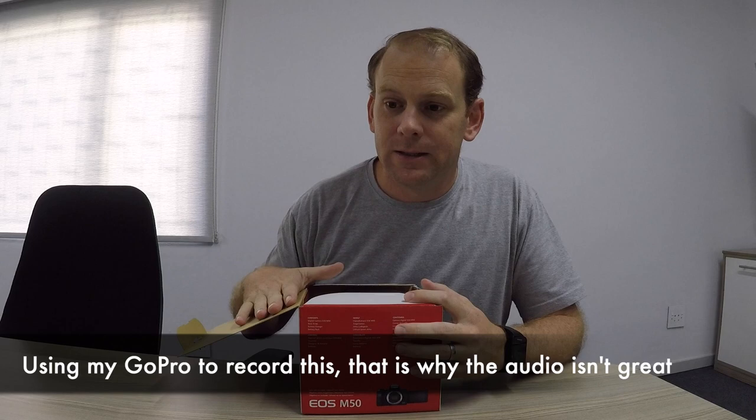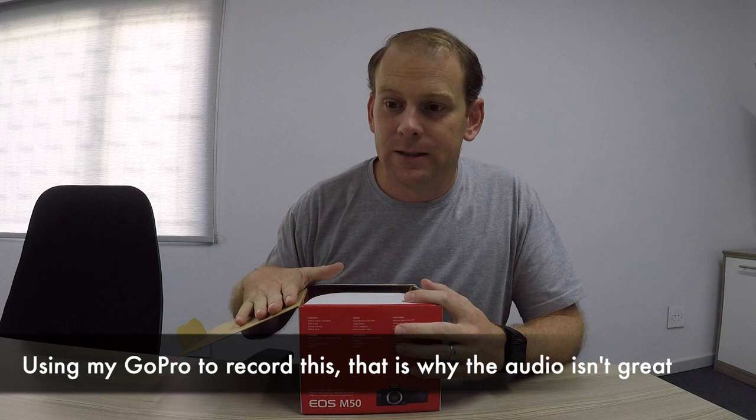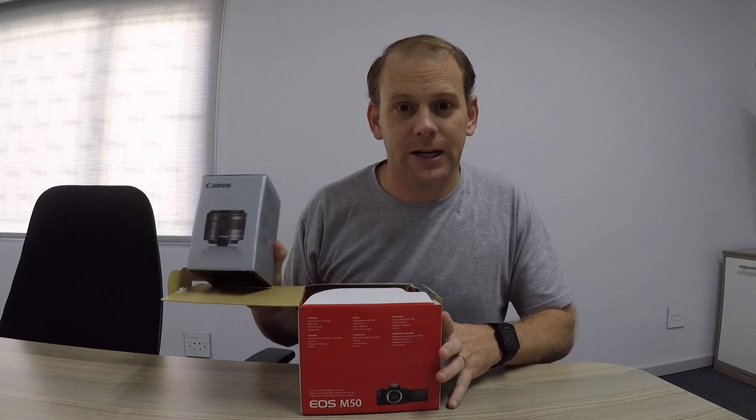So I didn't get the kit box. They didn't have any stock in the country and Canon had to give me a lens and a body — two separate things — so let's put it together.